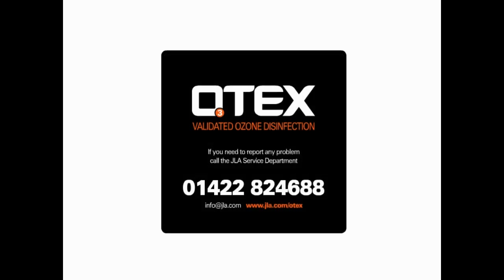Finally, if you need to report any problem, please call the JLA Service Department on 01422 824 688. Thank you.